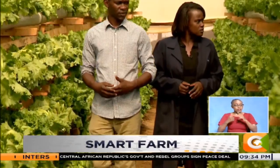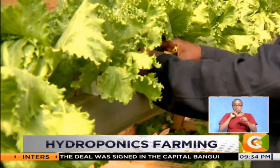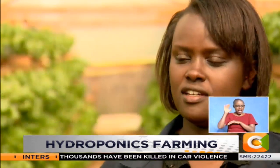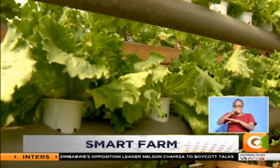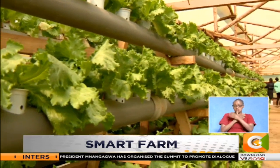Four years ago, Hope Wanjiru was one of the best hairstylists in Kikuyo Town. It was a promising trade for her, until she stumbled upon hydroponics agriculture. Before I started farming, I was doing hairdressing. And once I became a parent, I was like, I'm not getting enough to support my children. This village in Kikuyo Town, Kiambu County, is where Hope and five other colleagues teamed up to set up their hydroponics venture.